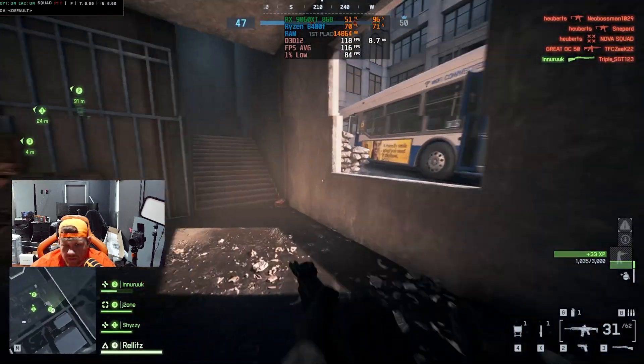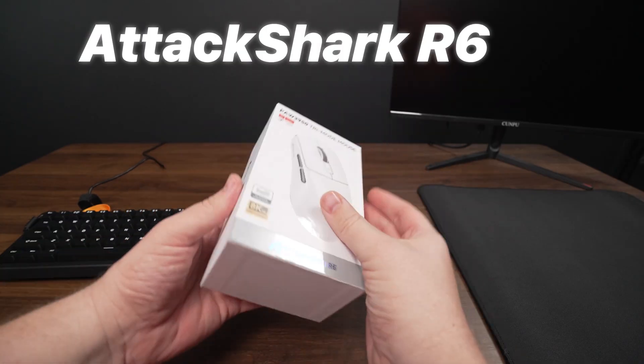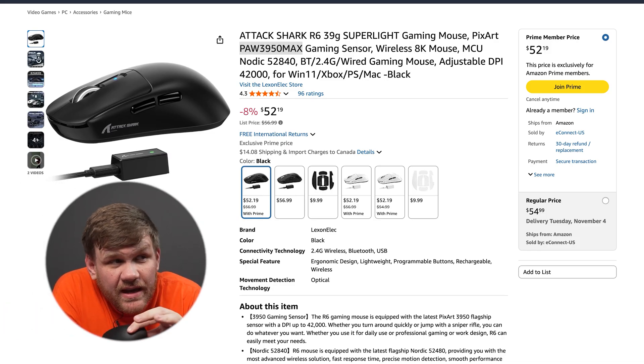For the gaming mouse, you definitely don't want to cheap out because it's going to be how you aim and react in FPS style shooter games, but you don't want to spend an insane amount either. So I went with what I think is a super solid option for only $50. This is the Attack Shark R6, and the reason I picked it is because it has a PixArt 3950 max sensor — an insane sensor for a $51 mouse. I couldn't find any other mice in this price range with this sort of sensor. Out of all the peripherals, I spent the most on the mouse, because we're trying to maximize how much money we can spend on our gaming PC. This video is not sponsored by Attack Shark — they were just really good bang for buck.